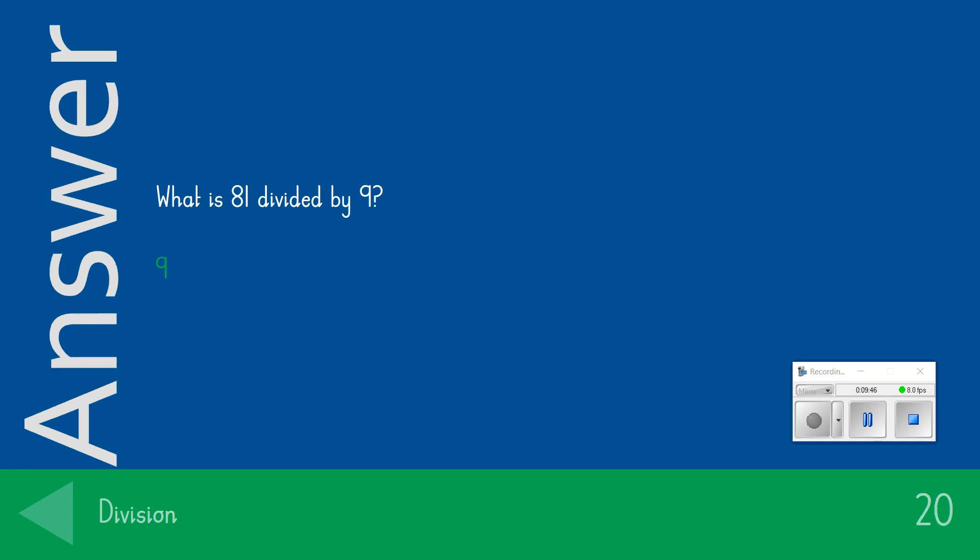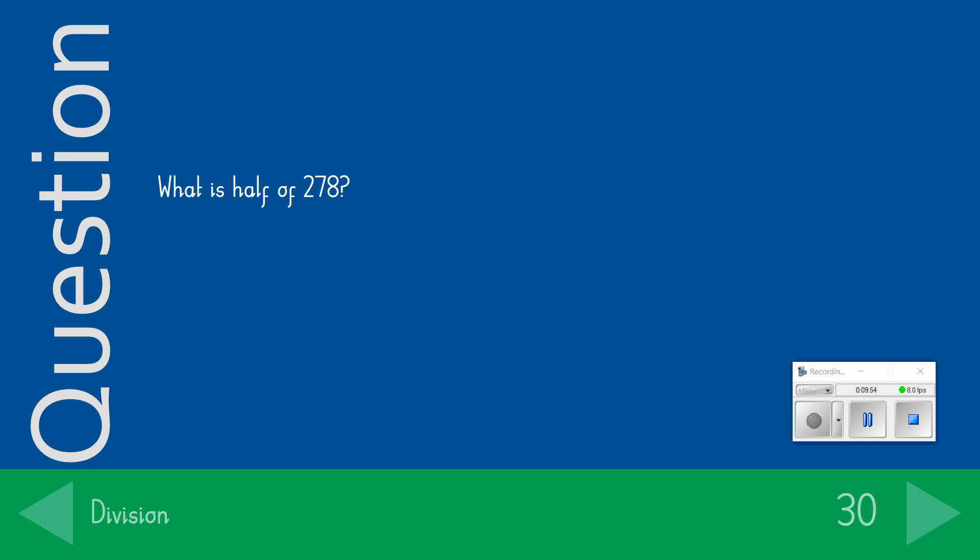Ready for our 30-point question: What is half of 278? The answer we were looking for was 139. Quite tricky, but if you got that correct, give yourself 30 points.